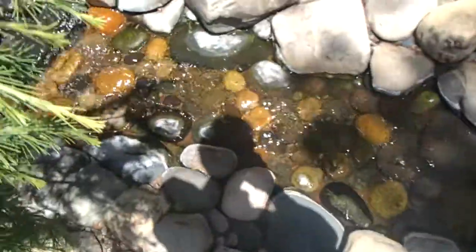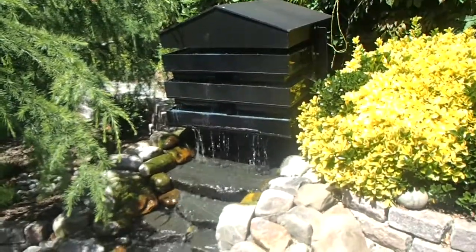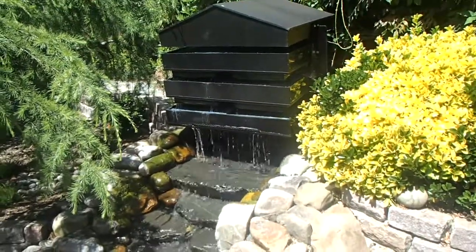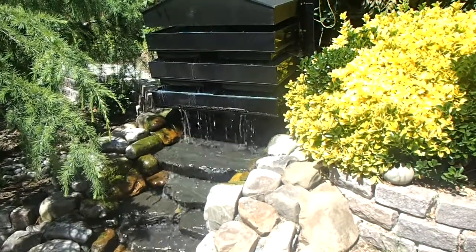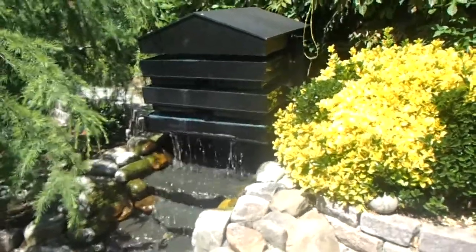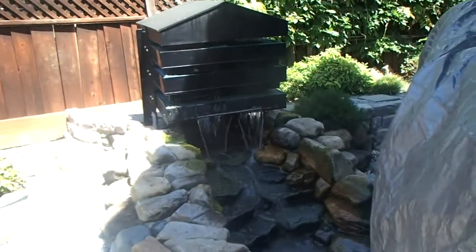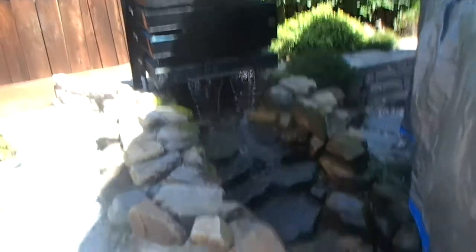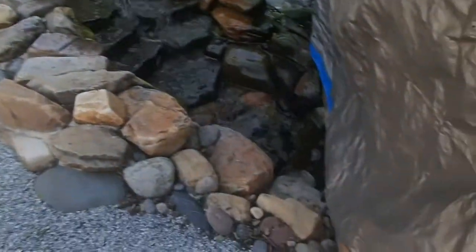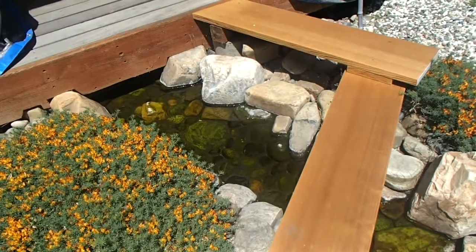The soft steam is still looking very nice. The shower seems to be working well. Here we are at the North Shower and it's working as well as it can be. Nice and clean waterfall here. The North Stream is looking good.